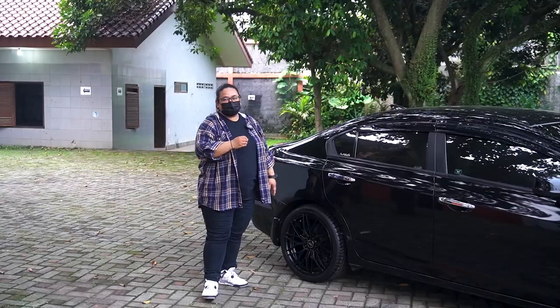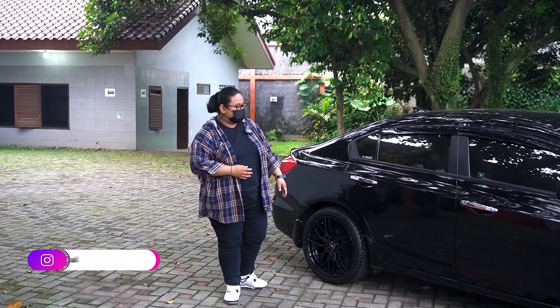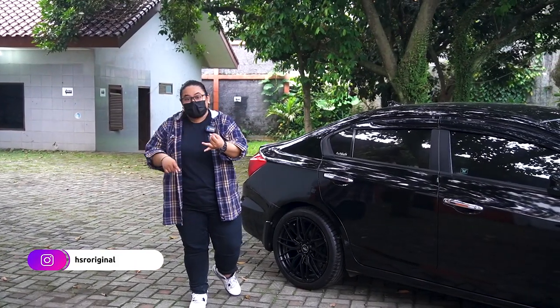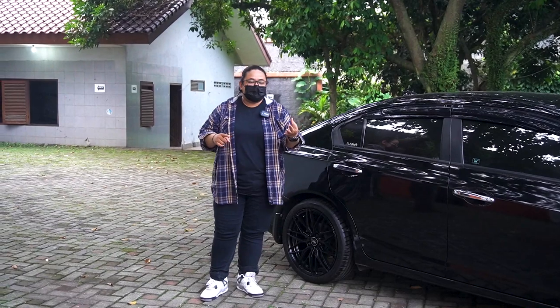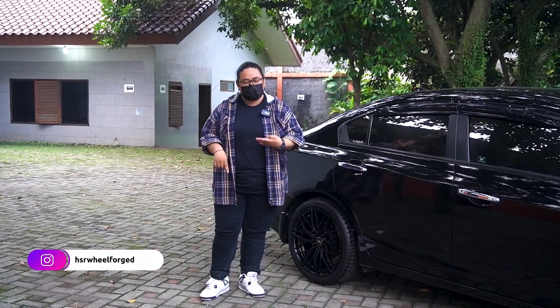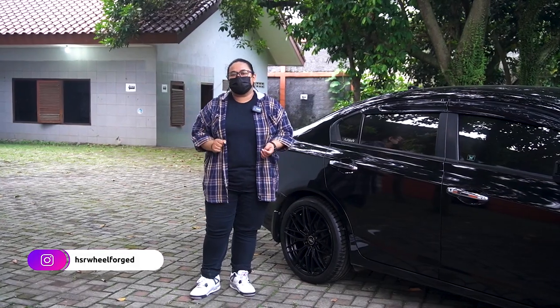Pokoknya buat kalian semua yang pada kepengen, mungkin mau fitting velg, pengen pesen velg, mau custom juga bisa, atau mau repair velg, semuanya bisa di seluruh cabang HSR Wheel.